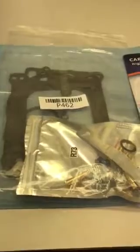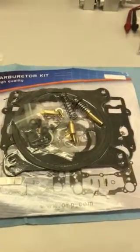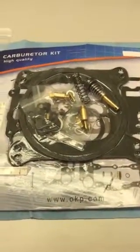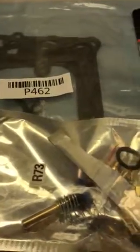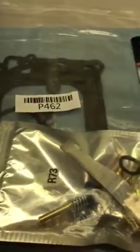We've had both of these kits open. One came directly from China, the other came from California but is a China-made product when you read the country of origin on eBay. The quality is terrible — the machine surfaces on the needles and seats are just awful, the tension on the accelerator pumps is way off, and all of the gaskets are so thin.